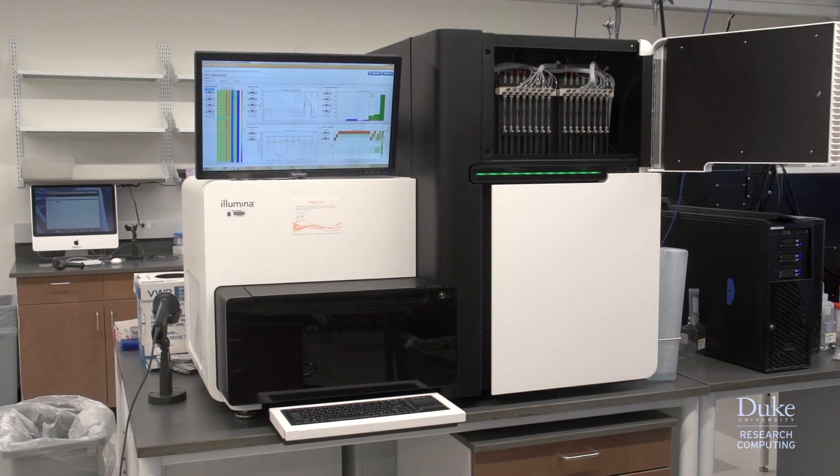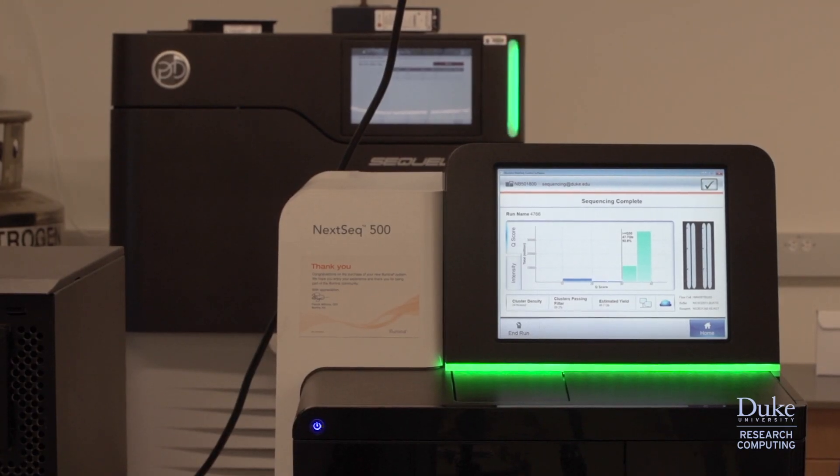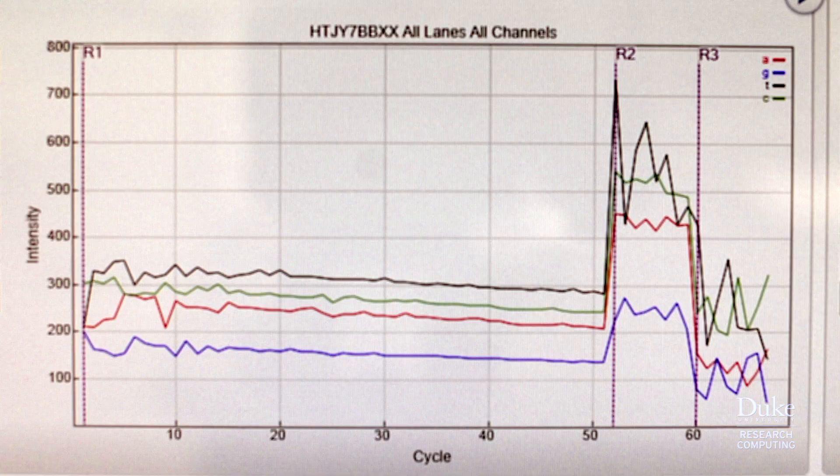We're going to need the cluster not only to make those models but also to compare between the models. We've also started generating a lot more next-generation sequencing data to try to figure out how the networks are functioning, and we're going to need the cluster because we're generating a lot of it at a time. Parallelizing the pipelines will be what the cluster is for.